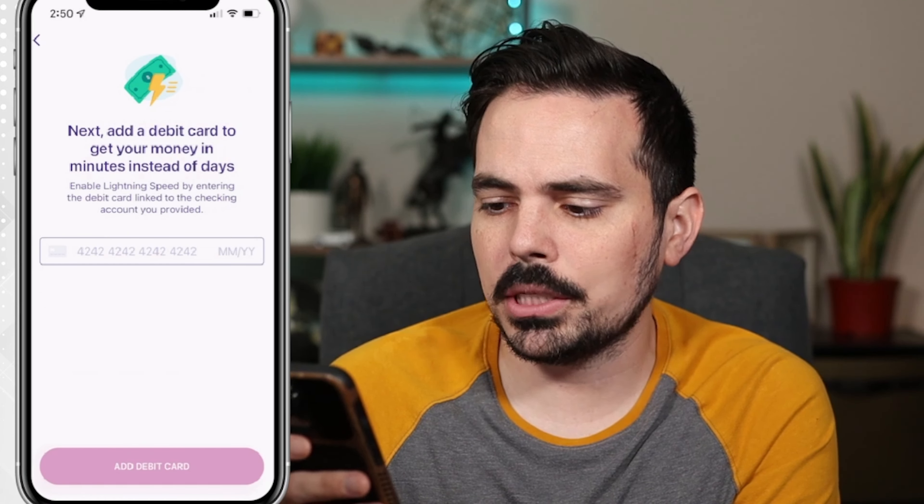We're already in the app, so we can go ahead and start pulling money out. It looks like up to a hundred dollars a day, and I believe the max is five hundred dollars to have out at once. Just something to keep in mind when going through that process.